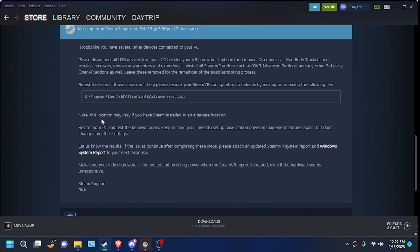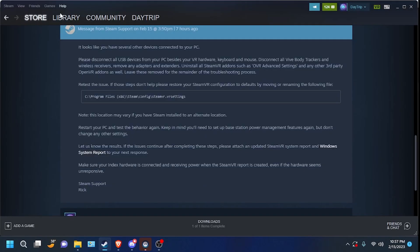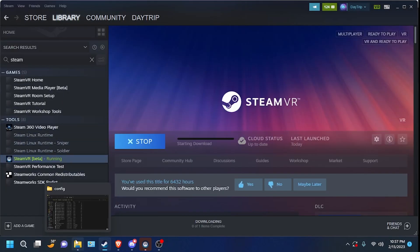Rick taught me how to fix my Valve Index stutter, and it wasn't anything like that. So what you want to do is delete OpenVR — hit Uninstall on OpenVR.